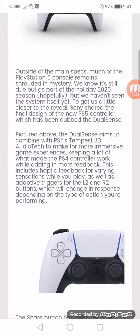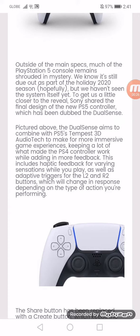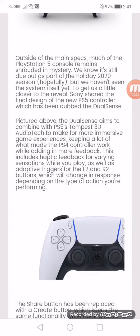The DualSense aims to combine with PS5's Tempest 3D audio tech to make for more impressive game experiences, keeping a lot of what made the PS4 controller work while adding more feedback. This includes haptic feedback for varying sensation while you play, as well as adaptive triggers for the L2 and R2 buttons, which will change your responses depending on the type of action you are performing.